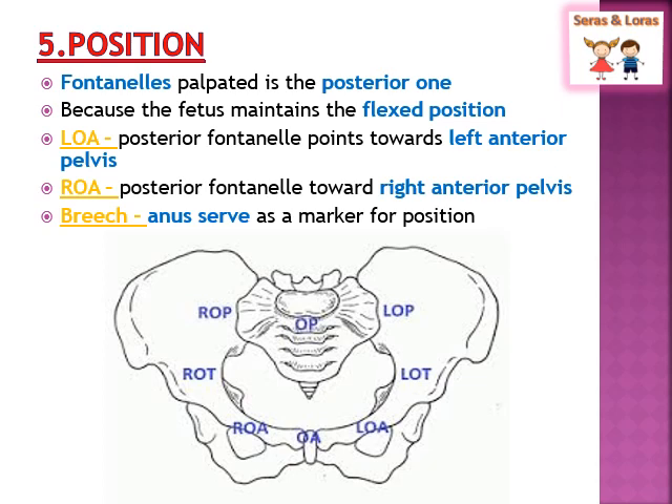Next is how we determine the position of the fetus through per vaginal examination. Usually when the baby is in cephalic presentation and having a good flexed position, you can palpate the posterior fontanelle. If the occiput lies in the left anterior of the pelvis, that is known as left occipito-anterior (LOA). If the occiput lies in the right anterior position, that is right occipito-anterior (ROA).